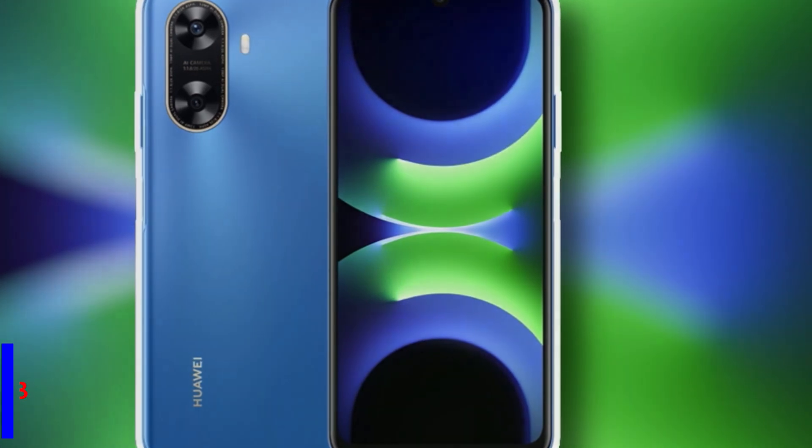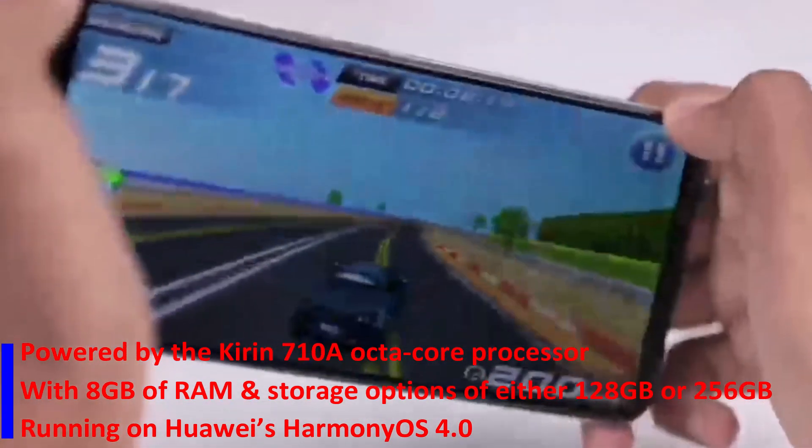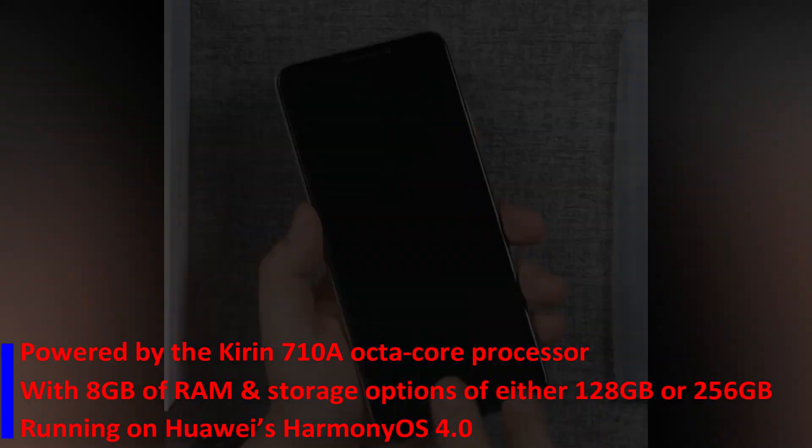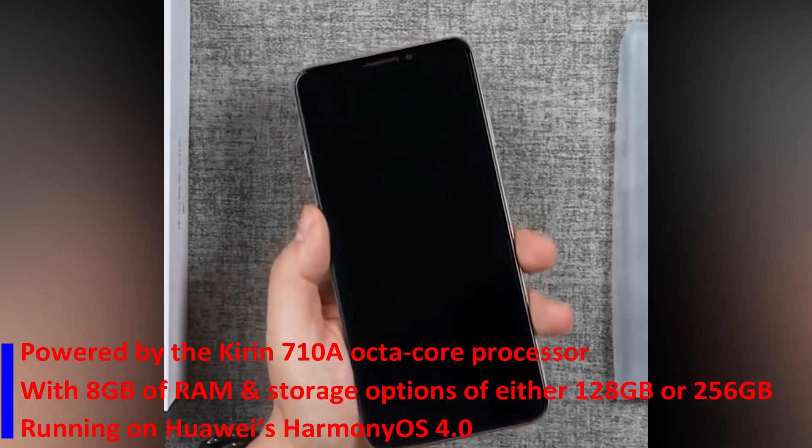Powered by the Kirin 710A Octa-Core processor, it comes with 8GB of RAM and storage options of either 128GB or 256GB, running on Huawei's HarmonyOS 4.0.